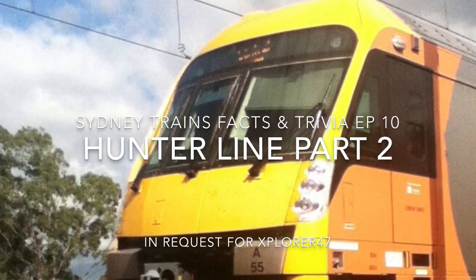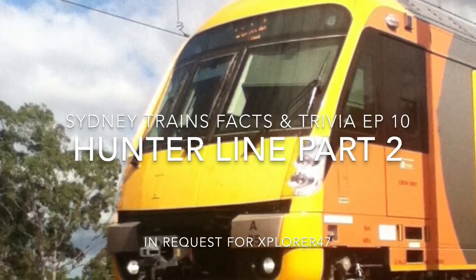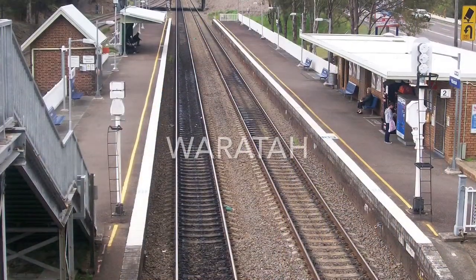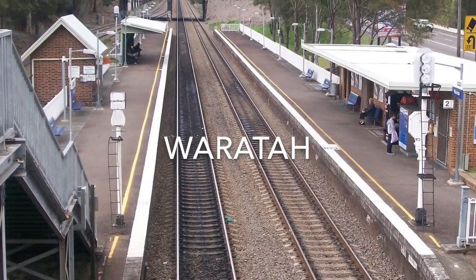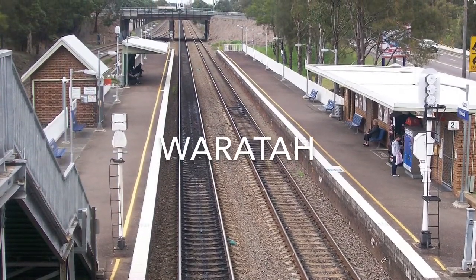Welcome to another episode of Sydney Trains Facts and Trivia, The Hunter Line Part 2, in request for Explorer 47. Waratah Station opened on the 9th of March 1858. There are two passing tracks which are for freight.